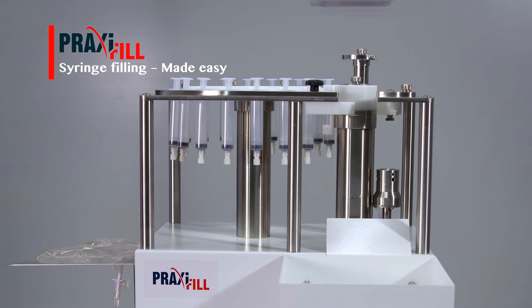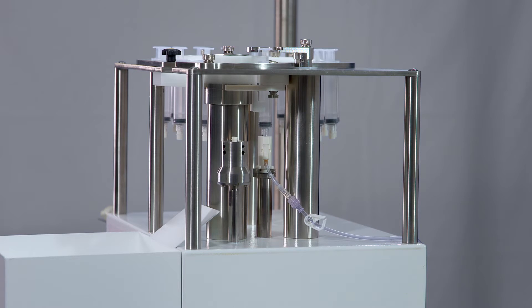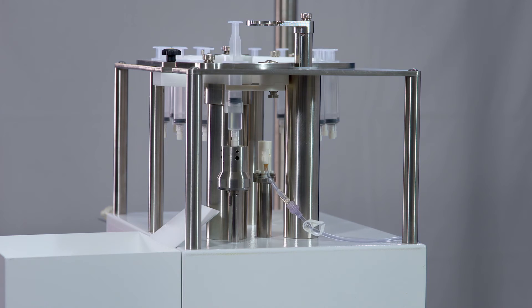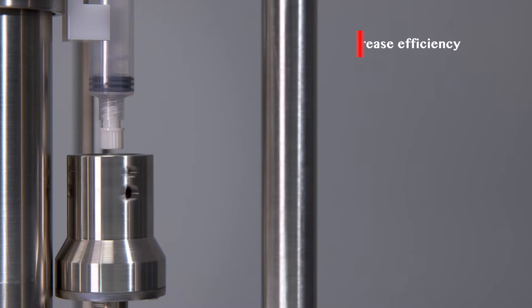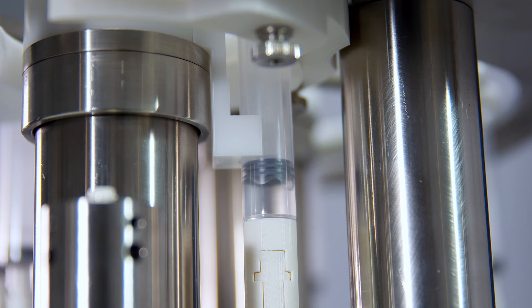Praxifil. Syringe filling made easy. Medexil's new Praxifil automated syringe filler optimizes productivity of the syringe filling process by eliminating the manual task of syringe preparation. Praxifil enables you to increase efficiency and accuracy by using pre-capped sterile syringes.